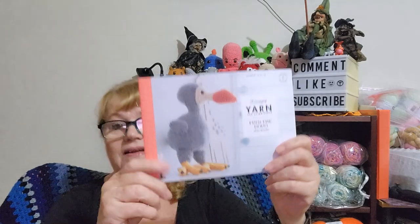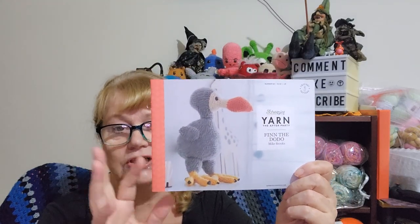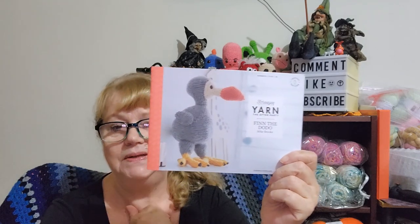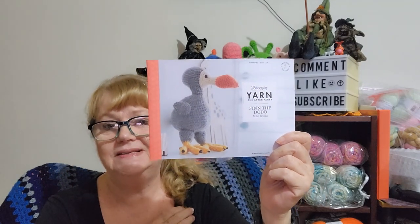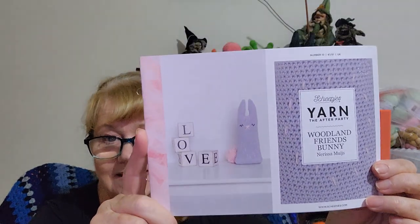This one's cute too — Finn the Dodo. He looks quite big, so I'll have to check out the yarns. They're all Shepsky's yarns they use, but you can always look yarns up and find a substitute. He's very different. Then you have Woodland Friends — first of all, there is a bunny. Ta-da! Your basic bunny.